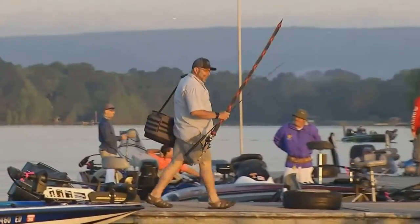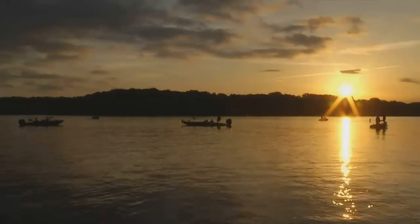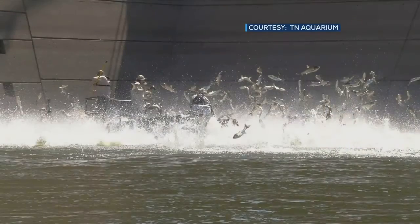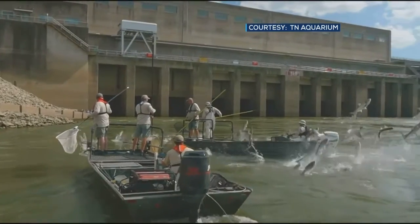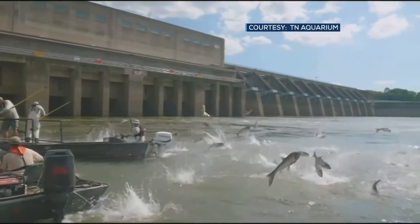Additionally, increases in silver carp may financially affect bass fishing tournaments in the area. The carp have migrated upstream through locks with barge traffic. In order to prevent further spread upstream, barriers are being implemented at locks.